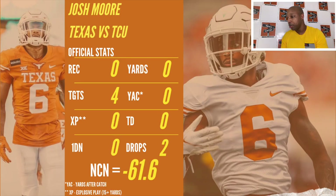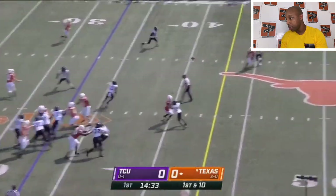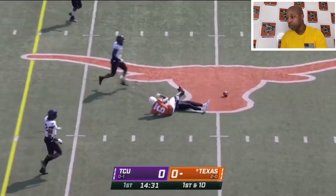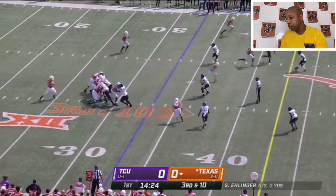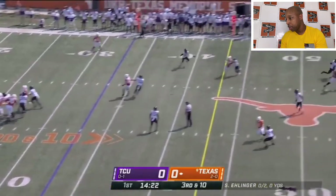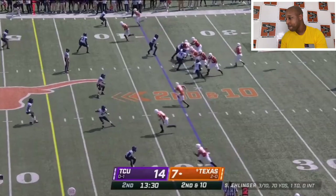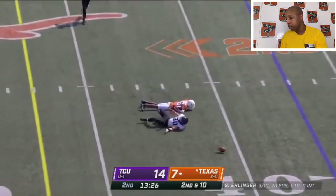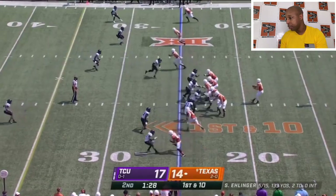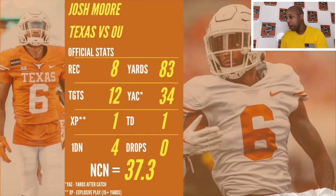Against TCU, he would go zero for everything — no receptions, four targets. Let's take a look at these. He actually dropped that ball — that was a drop, and it was a good throw too, by the way. That one was a contested pass. Next throw, he drops that ball too. He should have caught that ball. There are two drops in this game. The next play was just miscommunication with Sam.